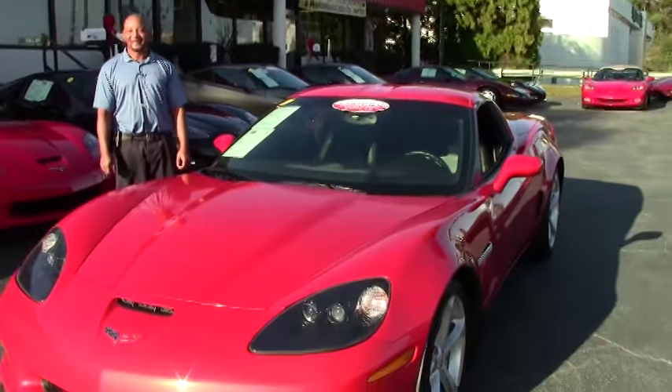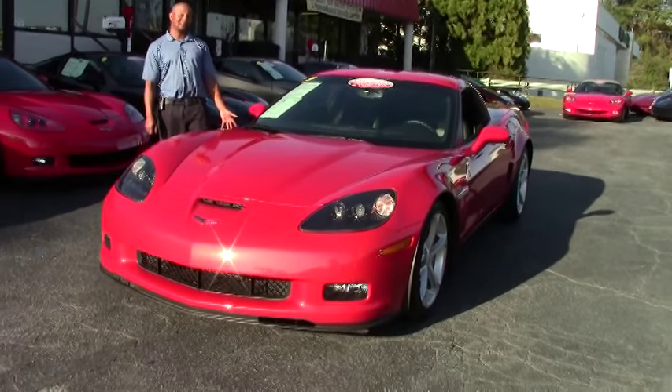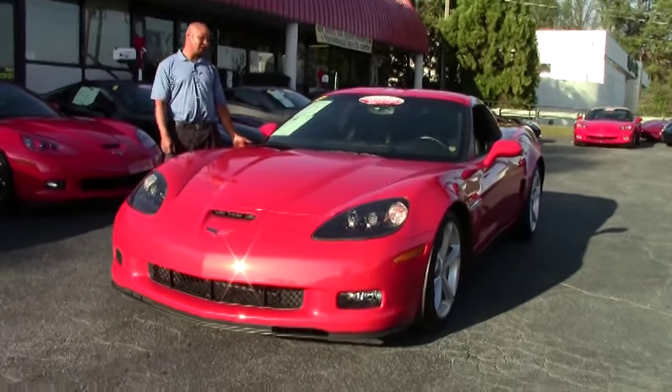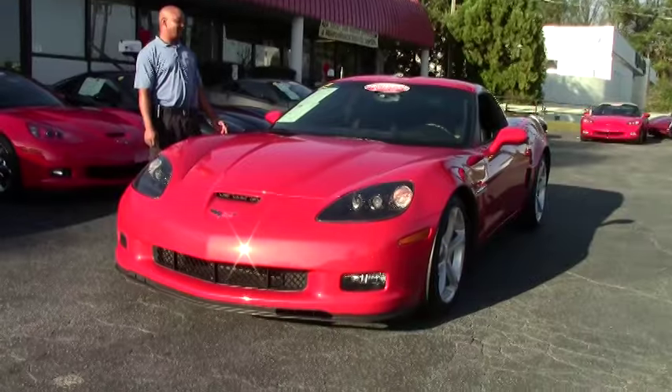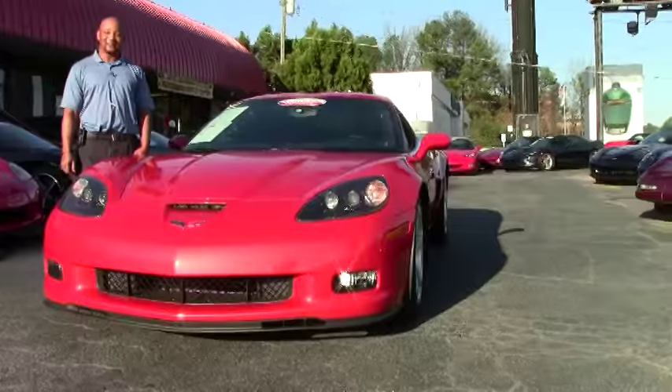Hello, welcome to another great day at Bayouvet. I'm Tony, I'll be your host today. Today in our inventory we have a 2011 Grand Sport. It is a rare Inferno Orange, actually one of 278.